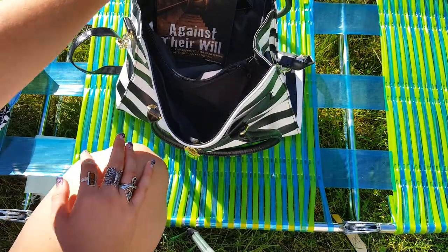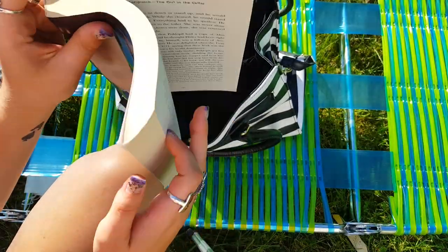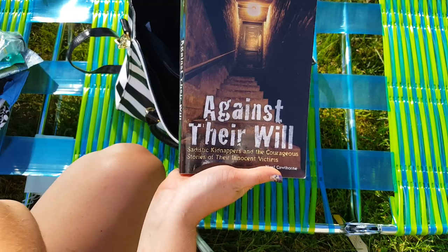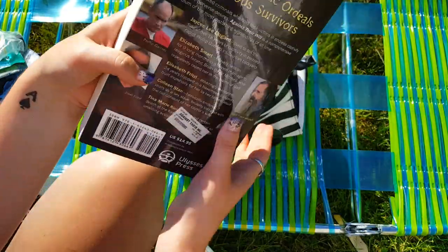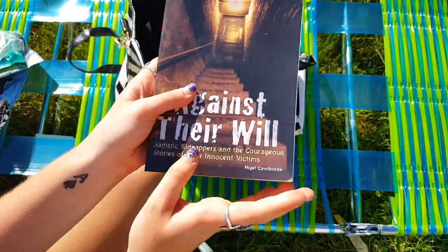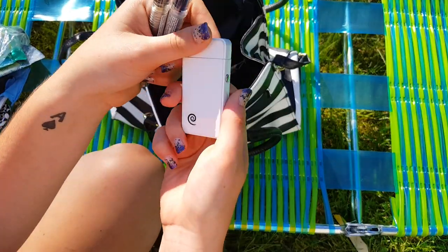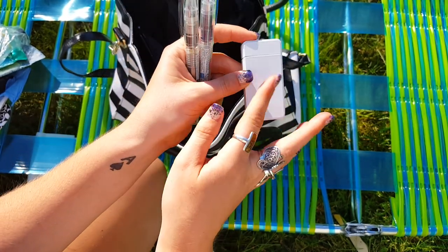I always have a book with me. This is the book I'm currently reading — it's 'Against Their Will' by Nigel Cawthorne. It's kind of a summary book about girls and boys who have been kidnapped and held against their will, and the different people who did it. I've read some of the longer memoirs written by the women and boys who were captured, so this is a good way to figure out if I want to read more of those.